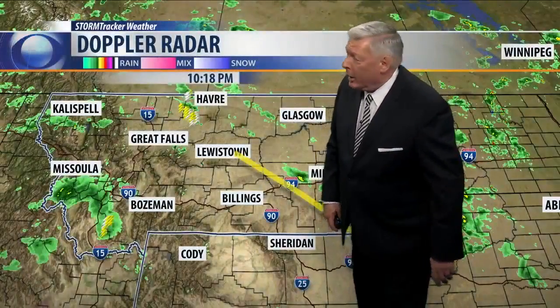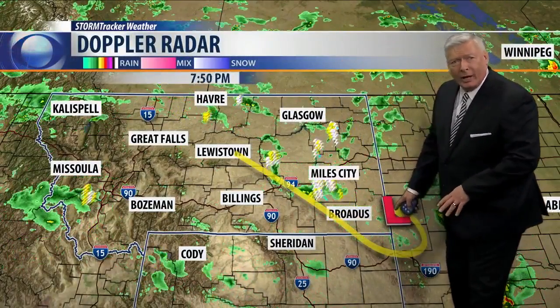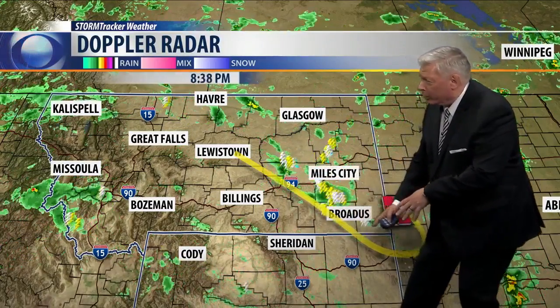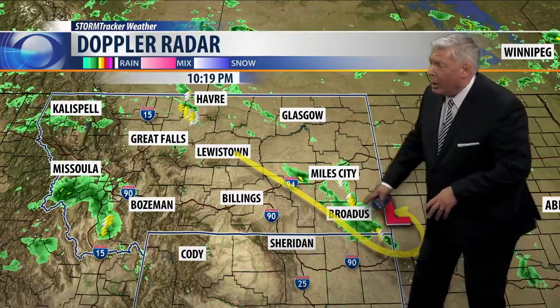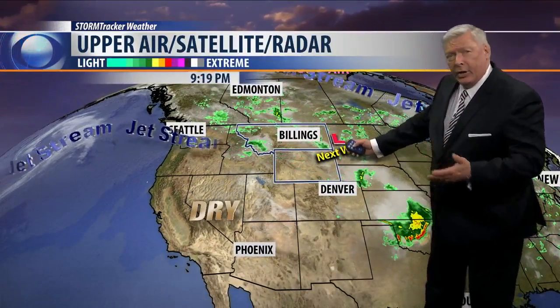Doppler radar shows a low pressure cell that started over eastern Montana and is now moving into the Dakotas. It gave us a northwesterly flow of air as winds were drawn into that low pressure cell. Most of the storm tracks started here, then slid a little farther to the east, and right now Miles City is getting the heavy rain tonight. That low pressure cell is not moving very fast because it's not part of any jet stream — it's cut off from the main jet stream.